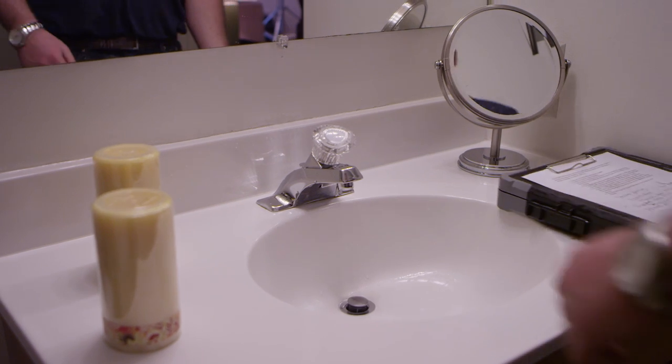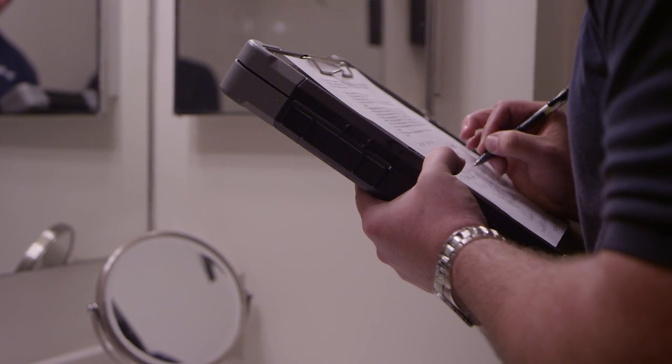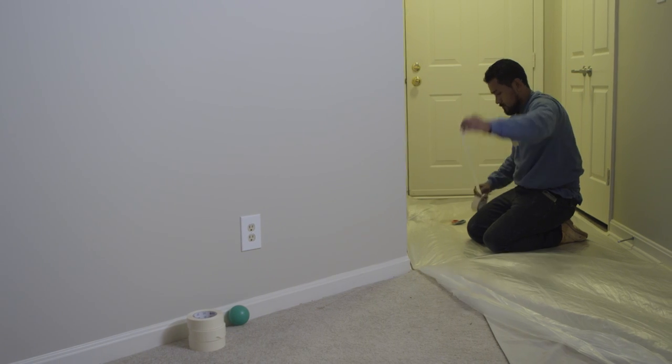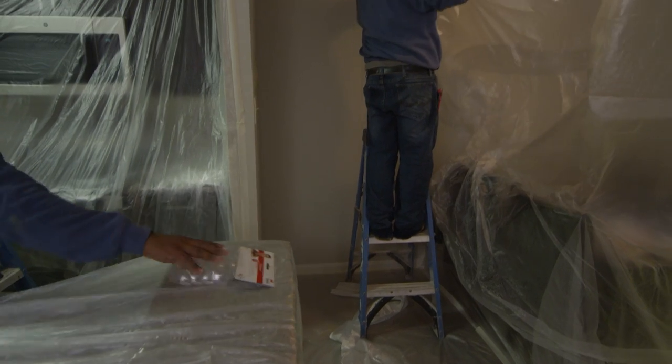One to two days prior to the start of construction, our project managers will conduct a pre-construction walkthrough of each unit. We'll inspect for any pre-existing damages, check for unforeseen obstructions, and make sure each unit is ready for work to begin. Making sure that the residents' personal belongings are protected throughout the renovation is one of the most important steps of the one-call process.